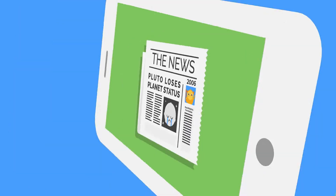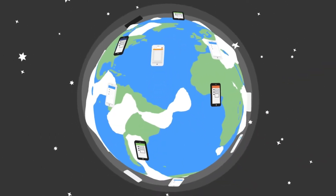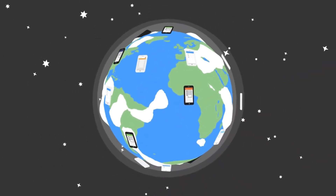And now we've created the first form builder that works on mobile devices. That's right! You can now build forms anywhere, anytime.